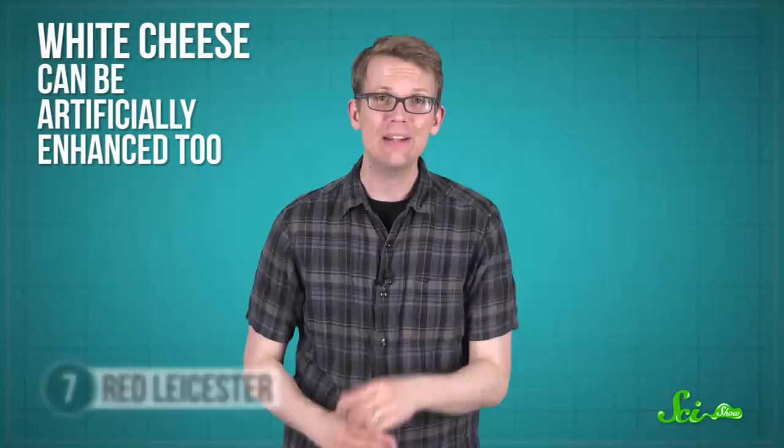On the other hand, goat cheeses and buffalo mozzarella are naturally whiter, because these animals don't produce very many carotenoids in their milk. But even this color can be artificially enhanced with whitening agents like titanium dioxide, also to meet consumer expectations.